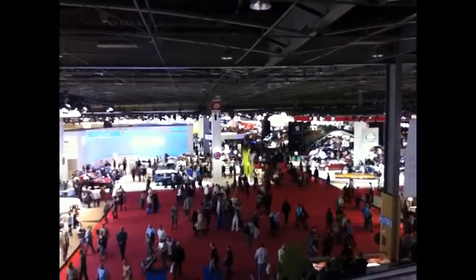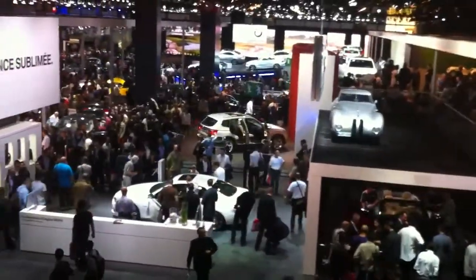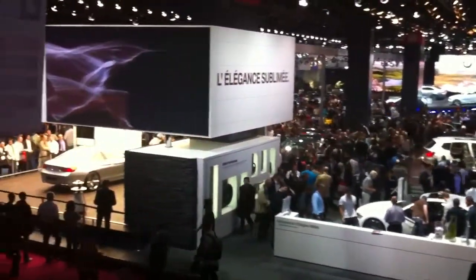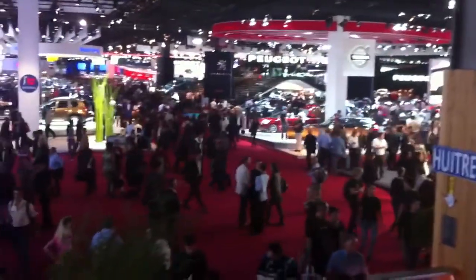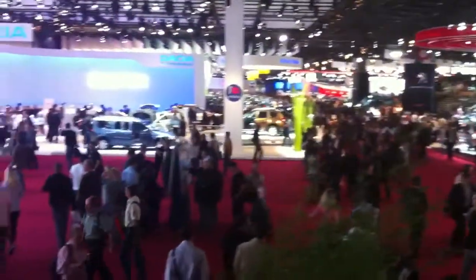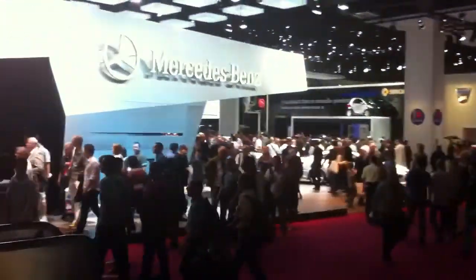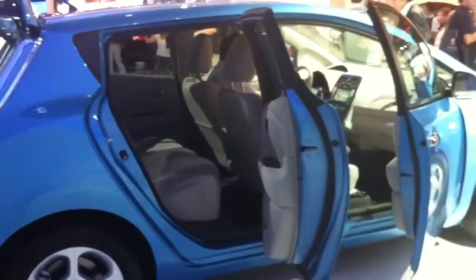I found out just where Nissan is. Here it is, the Nissan Leaf.